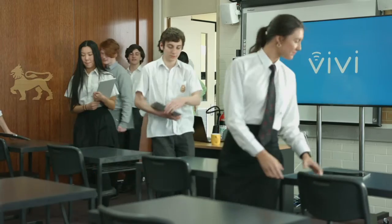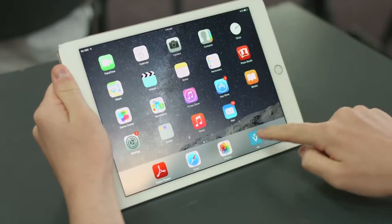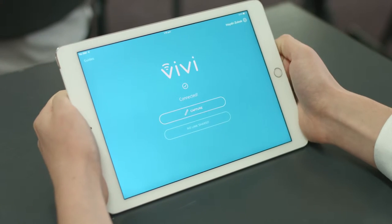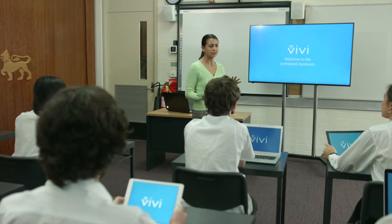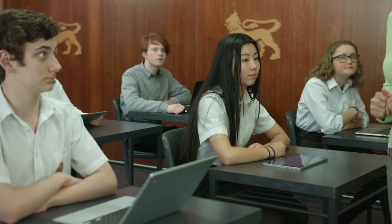Your students can walk into a classroom and connect with you and each other in an instant. Getting started couldn't be simpler — no matter how confident you are with technology, no wires to connect and no training required.